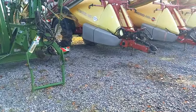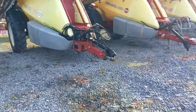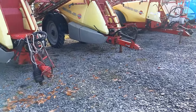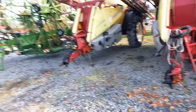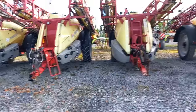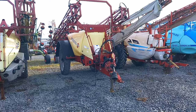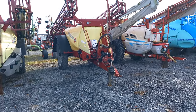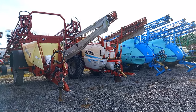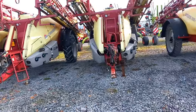Here we go — Hardi sprayers. Commander 4400, a Commander again — a Commander 3200 — a Navigator 3000. These are all Hardi sprayers, all big trailed machines. I don't think there's any fella in the county going to have two or three of these in his backyard. We have a Fox, a Bargam, and a Berthou — two of them over there and something else behind them.